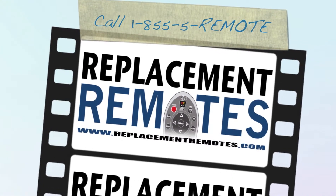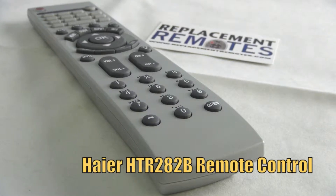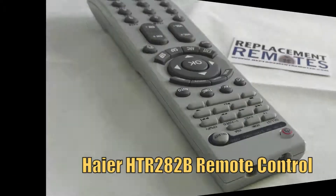Hello everyone, this is Timothy from ReplacementRemotes.com. Today I have this brand new Haier HTR282B remote control.